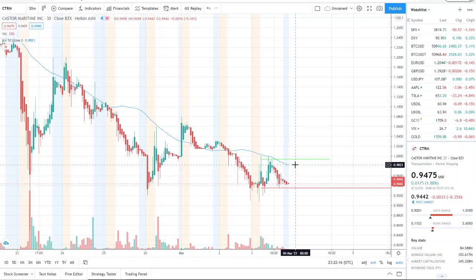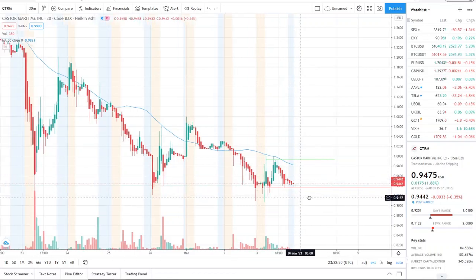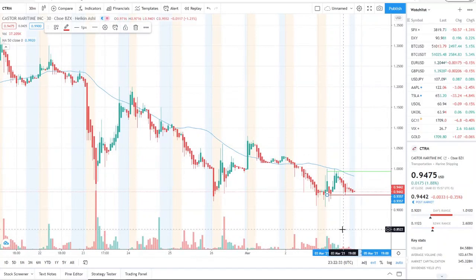The 50-day moving average is at 98.21. That's super important — if that gets crossed, we're back into bullish territory. Anything below it is bearish, and that's where we stand right now. Our support here is 93.57. If that gets crossed, the next point of reference would be 85 cents, to see how the stock reacts between 85 cents and 93.57.